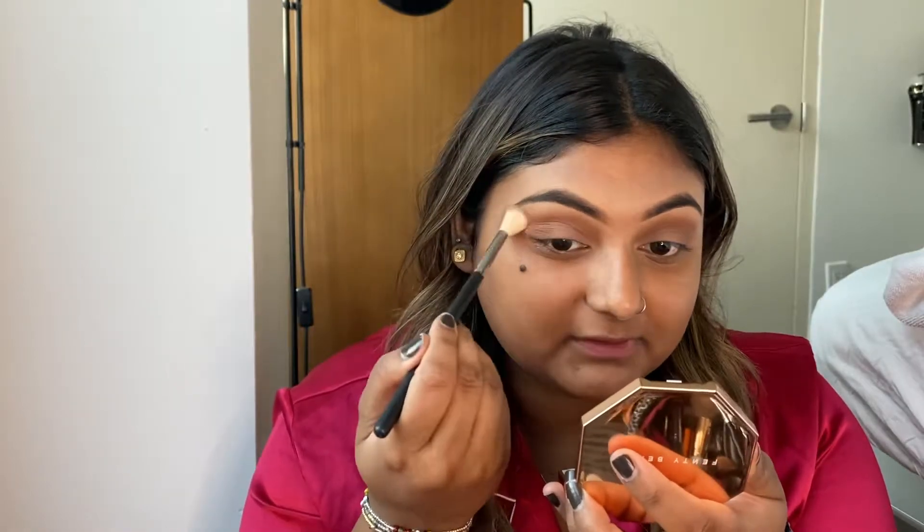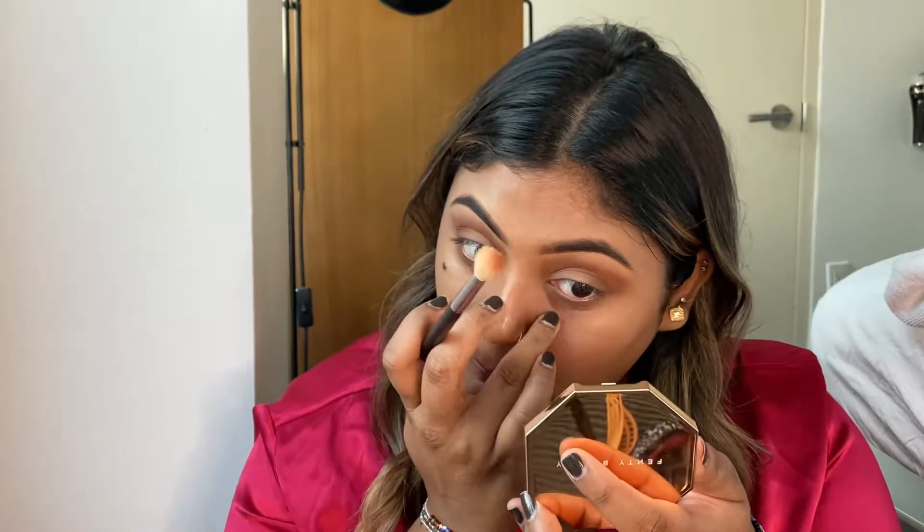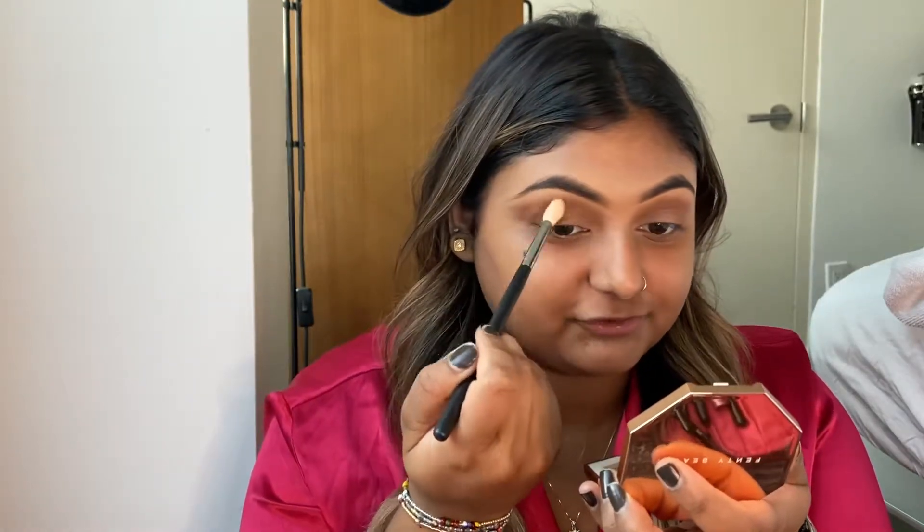Someone asked how do I apply my concealer so it doesn't crease. I don't really know, because I have really fine lines under my eyes and anything and everything creases in there — even my face lotion sometimes. But I've seen a trend on YouTube where girls take setting spray, spray it on their brush so it's just the lightest amount of wet, and really press it under your eye. Maybe try that and see if it helps, because I should really do that too.